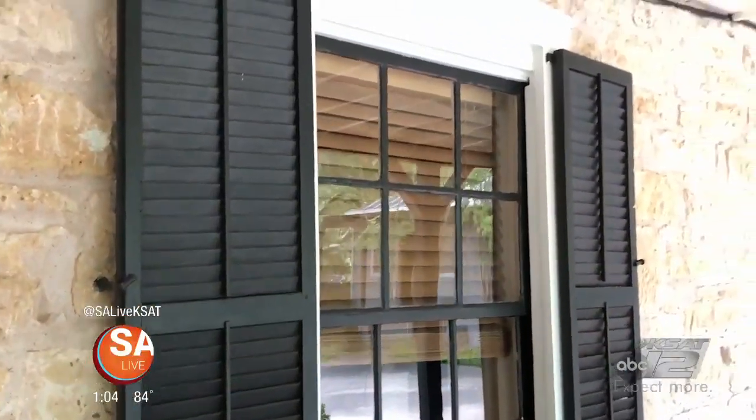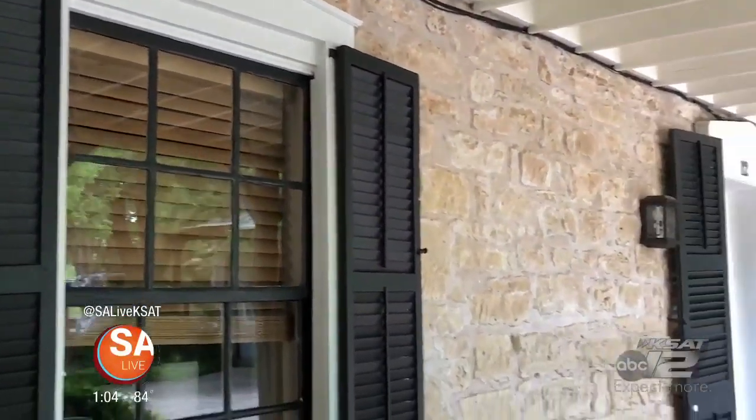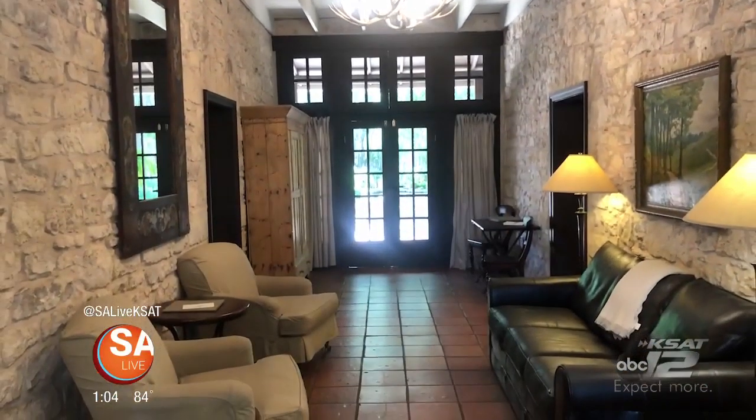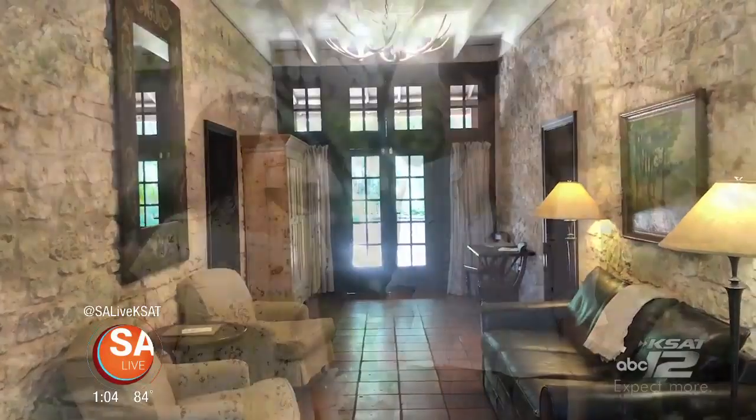And now on to the Bassey House, which is the original homestead to the property, built right here in 1871. It's one of the traditional dog trot homes — originally a room on this side and a room on this side, and you could walk right through the middle. But now it's a wonderful living room. I'd be happy to show you inside. Let's go.